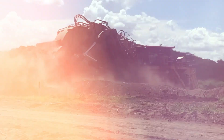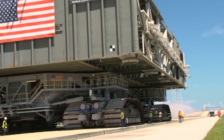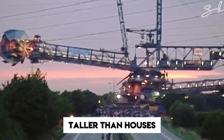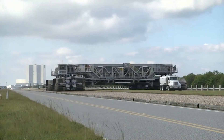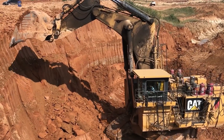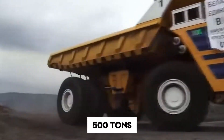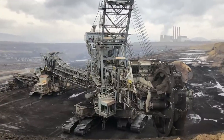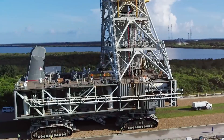Some say the age of giants is over, but they clearly haven't seen the monsters hiding in the mining pits. These machines are so massive, so outrageously huge, they make your average 18-wheeler look like a toy truck from a Happy Meal. We're talking about vehicles taller than houses, heavier than airplanes, and powerful enough to move entire hills. In today's video, we're diving into the world of the biggest, baddest, and most extreme mining trucks on the planet.